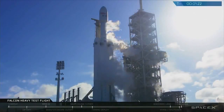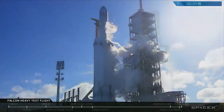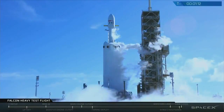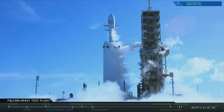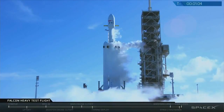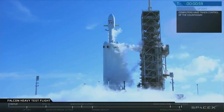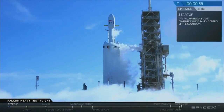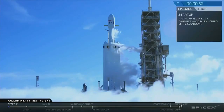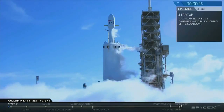Gas loads are complete. M1D fuel bleed complete. M1D engine chill is complete. AFTS is ready for launch. M1D engine. Crane gas close is complete. Stage 2 pressing for flight.